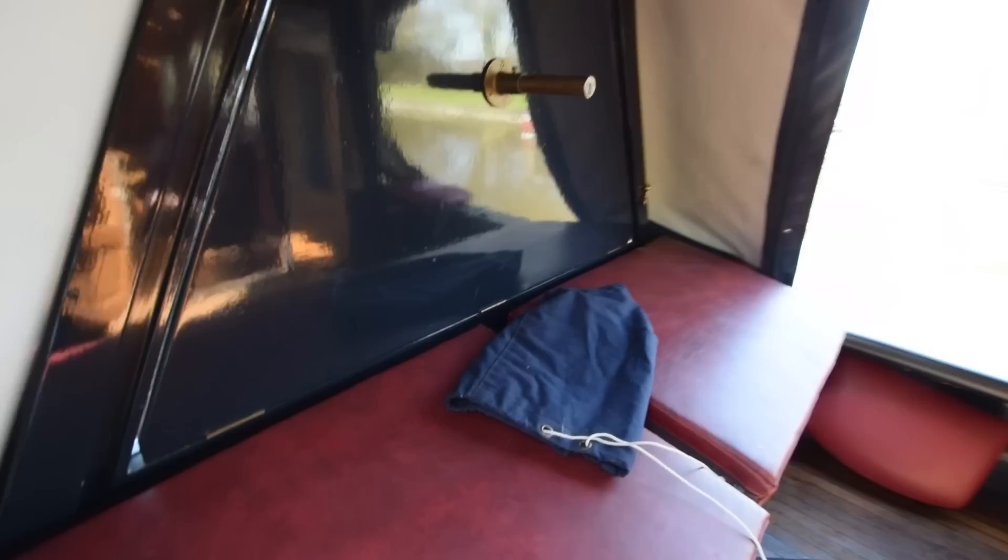And rather reluctantly we leave this boat — there's so much to her. Absolutely stunning vessel. For further photographs, a fully downloadable colour brochure and the price, go to our website: www.rugbyboats.co.uk